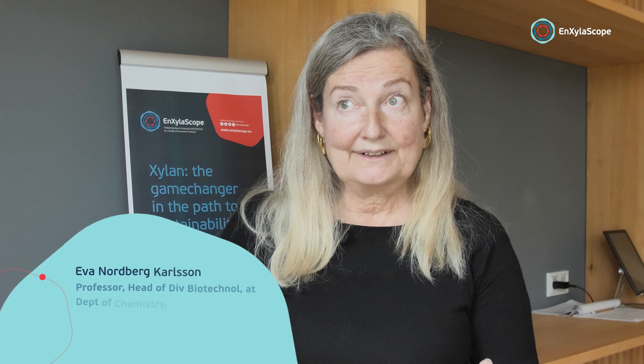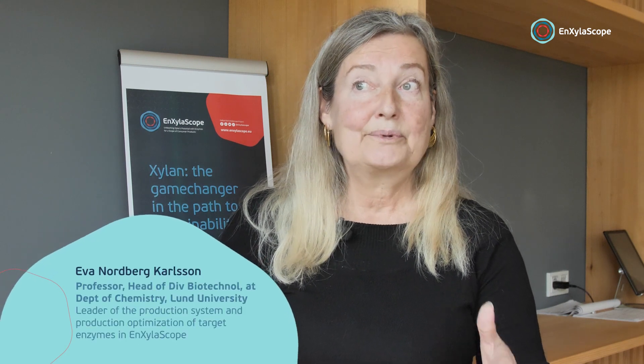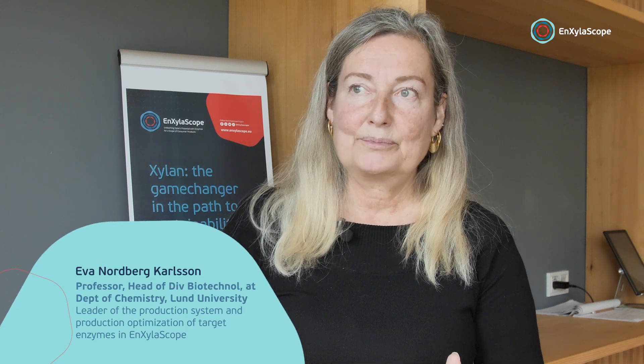The advantage of Enxyloscope is really that we have a number of industries working in different fields involved in the project, so that we already early on in the project have the possibility to discuss with them what is important for them and what they need in terms of amounts and everything.